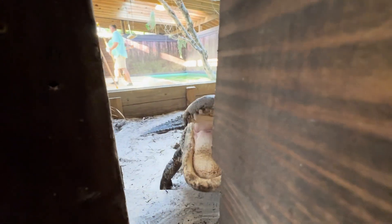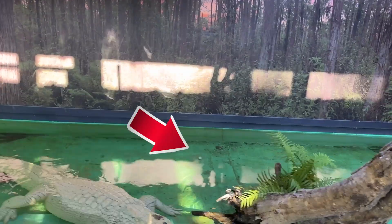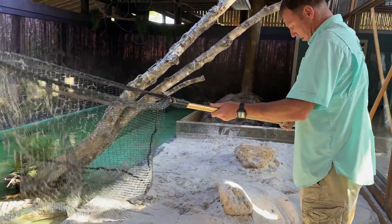Alright, we got one. Get the one in the water — they got an extender on that net.